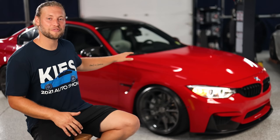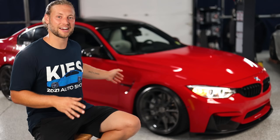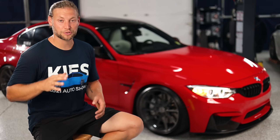The story behind my F80 M3 is actually kind of different. I'm actually not a red guy, which kind of surprises people. I really like blue cars, but I was in the market for an F80 M3 and I really wanted a mineral white one.